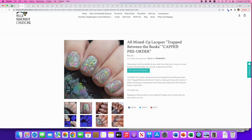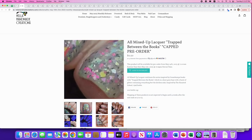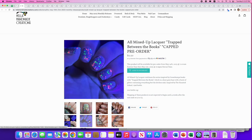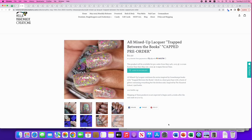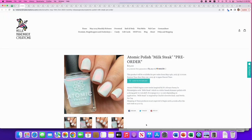From All Mixed Up Lacquer: 'Trapped Between the Books,' part of their Goosebumps series. 200 available. It's a sheer gray base with a burst of glitter containing everything — flakies, hex glitters, bar glitters, black shreds, yellow, an orange triangle glitter — and it glows. Not something I would wear, but if you love a really packed glitter polish, this is for you.